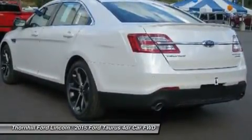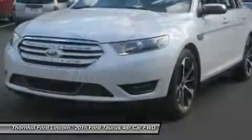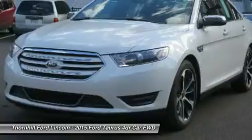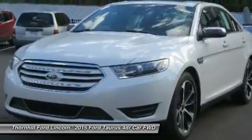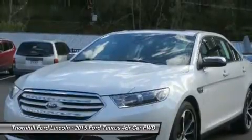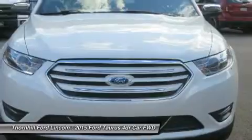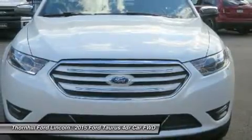A six-speed select-shift automatic transmission helps deliver plenty of torque for acceleration and passing. All-wheel drive is optional in the SEL and Limited, and standard in the SHO. For fuel efficiency, the 2.0L EcoBoost engine has a best-in-class EPA estimated 32 mpg highway.